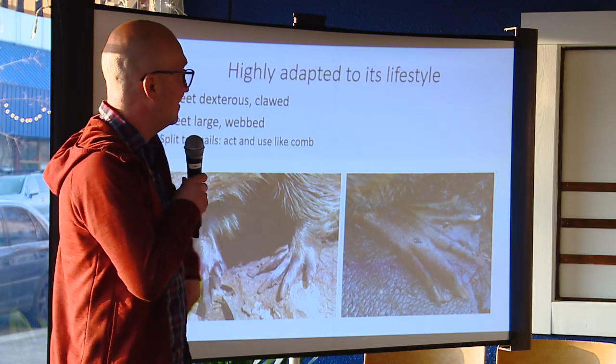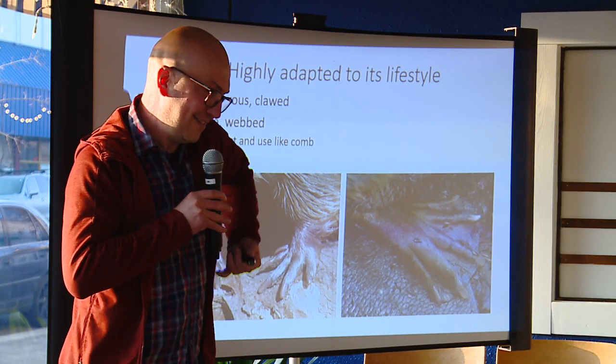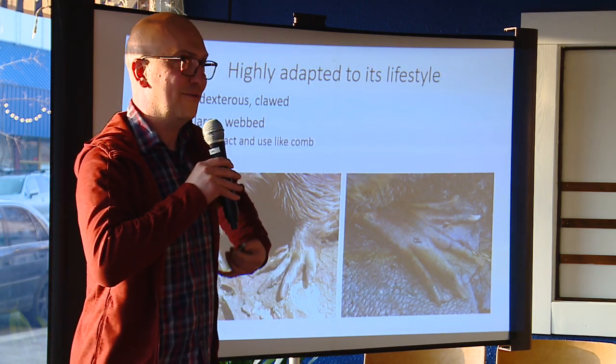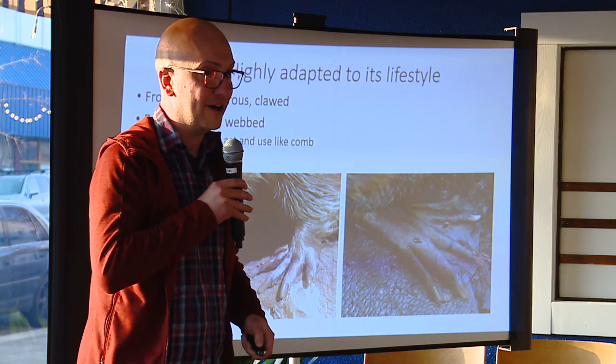The hind foot looks more like a duck's foot — webbed. One of the toes has a split that acts as a comb. The beaver has a gland that produces oil; it rubs against the gland, gets oil on the little comb, and then combs its hair. This waterproofs and scotch-guards its fur with that oil to make it resilient in water so it can stay warmer.